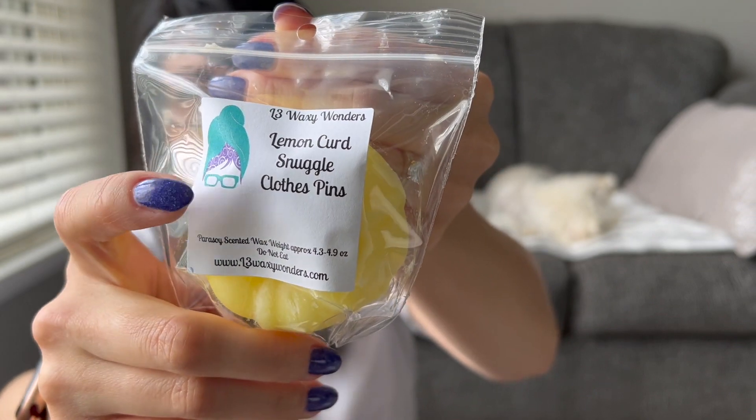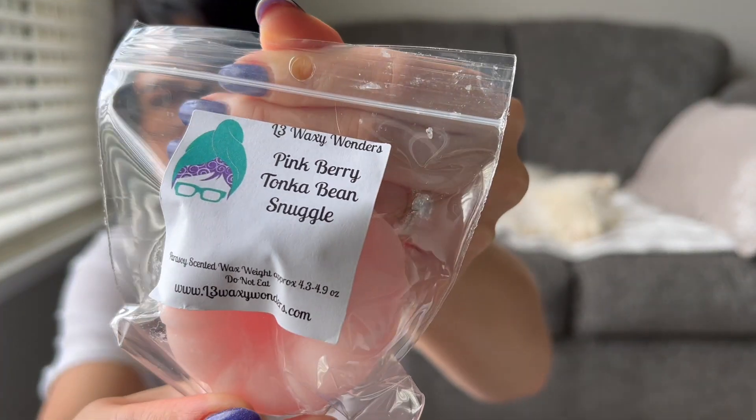This one is Lemon Curd Snuggle Clothespins. Clothespins is kind of a laundry-type scent, not my favorite laundry. I definitely get the lemon curd the strongest with a little bit of laundry — definitely stronger lemon. This is Pink Berry Tonka Bean Snuggle, kind of a body care-ish plus laundry. There's something in here that's not my favorite — could be the Tonka Bean. I'm definitely gonna have to warm it. I'll enjoy it warm but it's probably not something I'd look out for — my least favorite of the sampler so far.